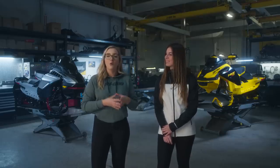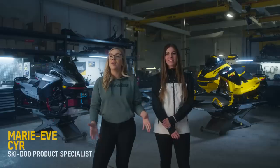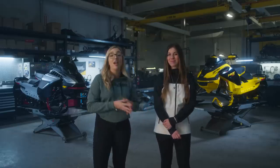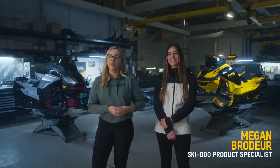Welcome to the Ski-Doo 2024 trail snowmobile walk-around. We know our trail riders have been waiting for an up-close look at the latest MXZ and Renegade sleds and all the awesome new technology and features that go along with them. I'm Marie-Ève, Ski-Doo product specialist, and joining me is Ski-Doo product specialist and former three-time snowcross champion, Mégane Brodeur.